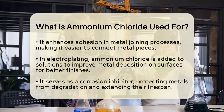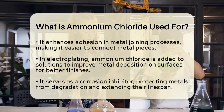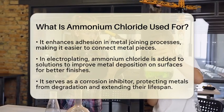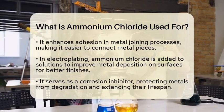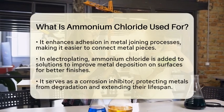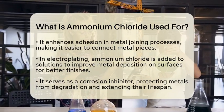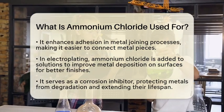Moving to industrial applications, ammonium chloride serves as a flux in metalwork. When soldering, tinning, or galvanizing metals, this compound helps remove oxide coatings from surfaces. This process improves the adhesion of solders, making it easier to join metal pieces together.